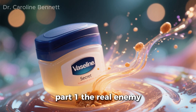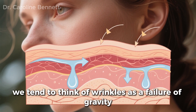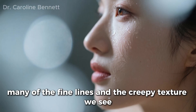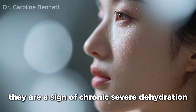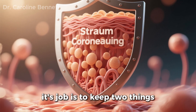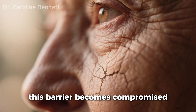Part 1: The Real Enemy — Why Wrinkles Form. Before we create the cream, we must understand the real problem. We tend to think of wrinkles as a failure of gravity or just getting older. In reality, many of the fine lines and the crepey texture we see are not just a loss of collagen. They are a sign of chronic, severe dehydration. Our skin has a natural barrier called the stratum corneum. Its job is to keep two things: water in, and irritants out. As we age, or due to stress, sun damage, and harsh products, this barrier becomes compromised.